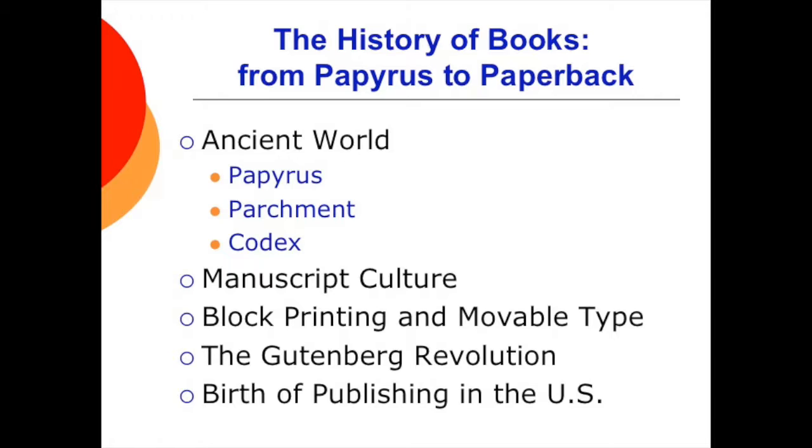They say necessity is the mother of invention. Books were lettered by hand — that, obviously, was a slow, arduous process. So enter block printing and movable type. This was developed by Chinese printers and enabled multiple copies to be printed and bound. Movable type was invented in China around 1000.